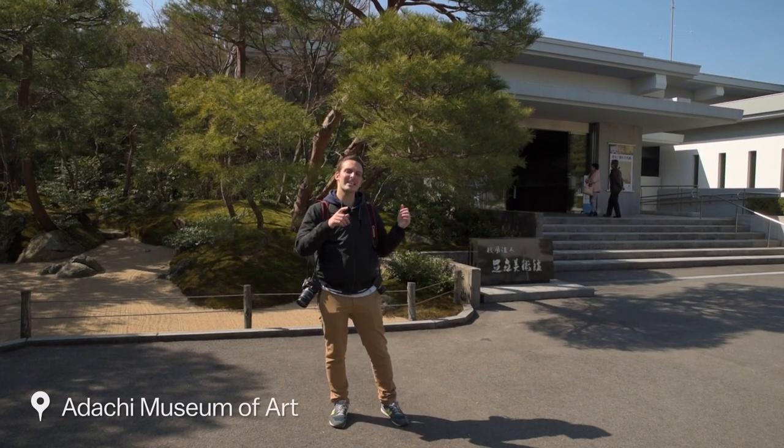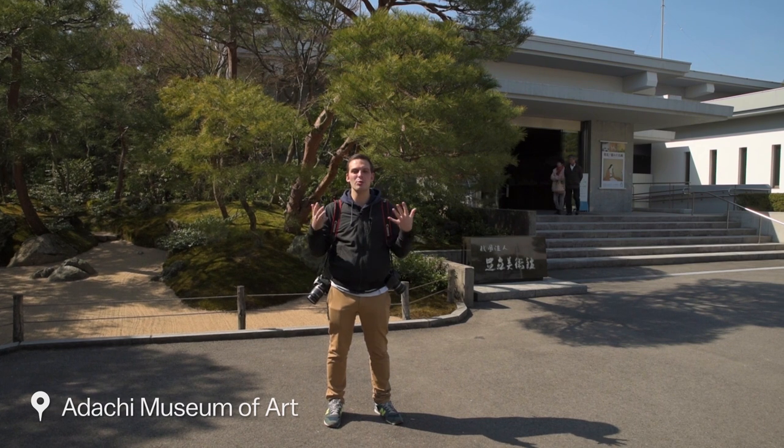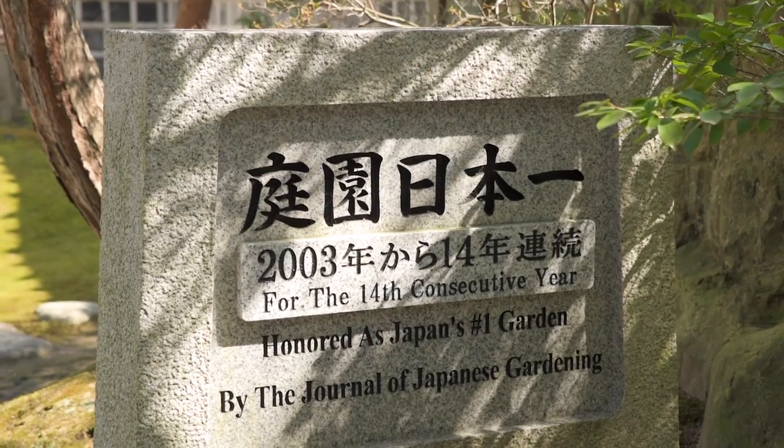This is the Adachi Museum of Art, which was established in 1980 as a fusion between the founder's passion for Japanese garden design and art. The complex is best known for its award-winning garden, which can be enjoyed all year round. So let's go and check it out.